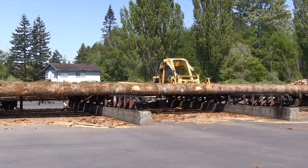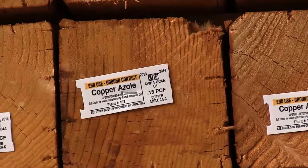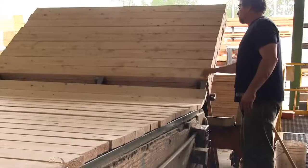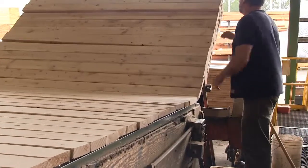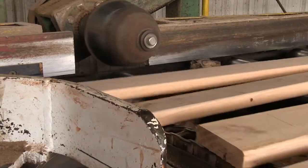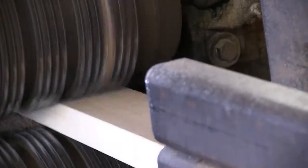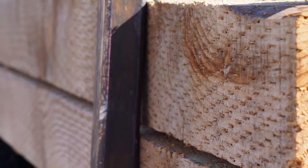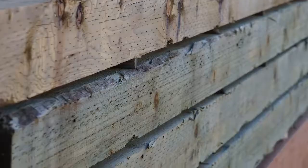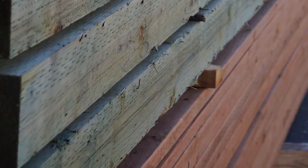Wood is milled and transported to the treatment facilities by truck and rail. To meet the AWPA standards, western species such as Douglas fir and Hem fir must be incised to allow proper penetration and retention of the preservative when used in ground contact. The kiln-dried lumber is incised on all four sides to condition the wood and allow the preservative to be absorbed.